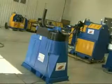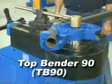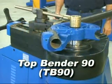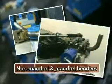This video is intended to demonstrate the standard features and benefits of Ercolina's Top Bender 90 Rotary Draw Tube and Pipe Bender. Ercolina specializes in manufacturing bending machinery and offers and inventories several models for non-mandrel and mandrel bending.